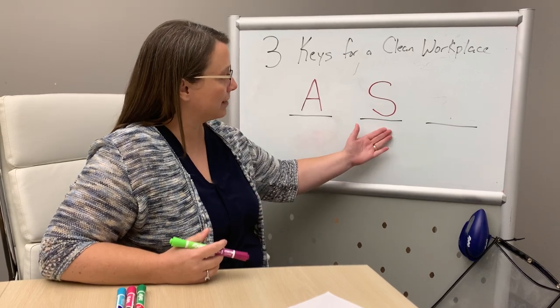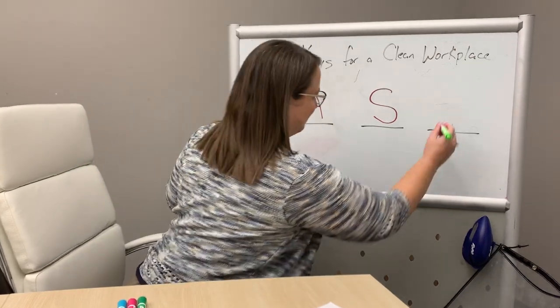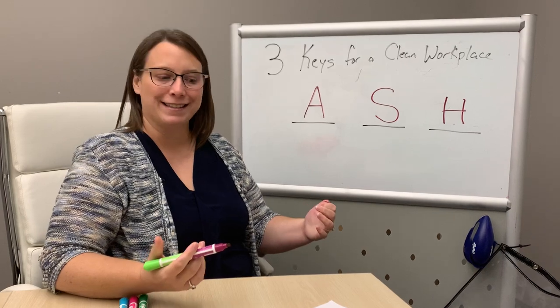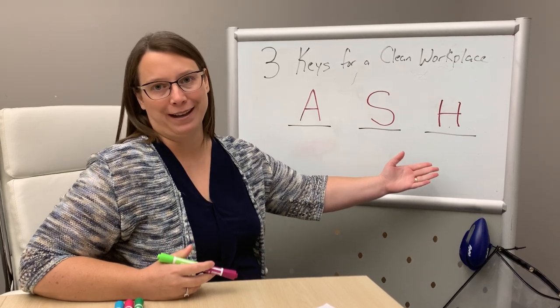So, we've got A, we've got S. What's the last way to keep your workplace clean? Well obviously, it's hands. Hand hygiene has been such a hot topic throughout this pandemic. What did you think the last letter could possibly be?